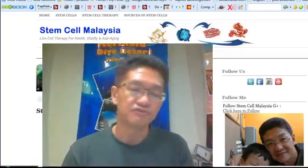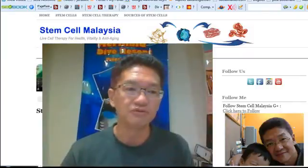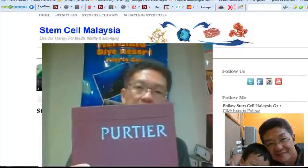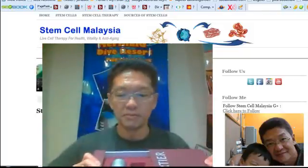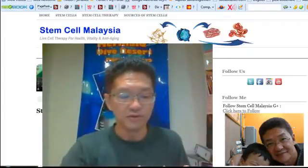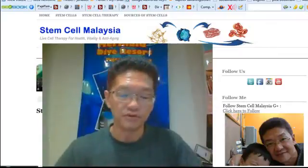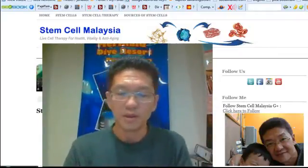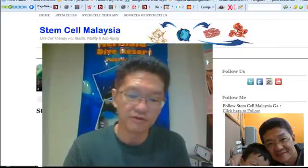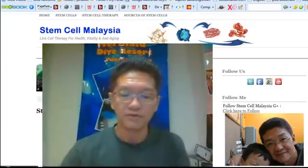Welcome back to this fourth video on the product. I'm sure many of you are probably very eager to find out what product it is. This is the product. It comes in a box and if you open up, there are actually going to be two bottles here. Each of these bottles has about 30 capsules. It's quite large and it's in a special coating called enteric coating.